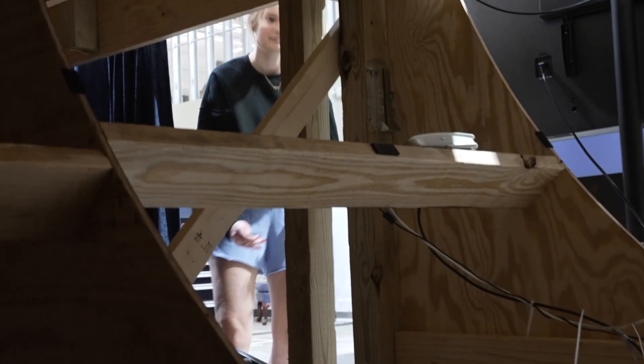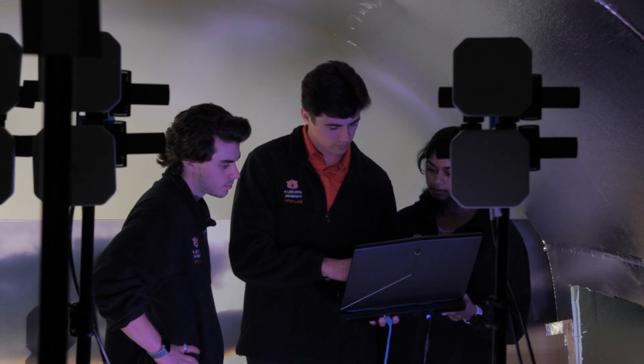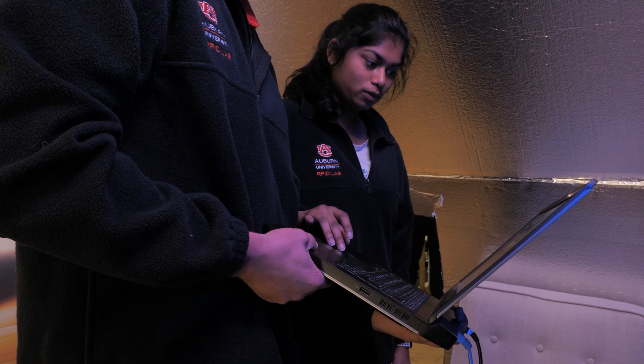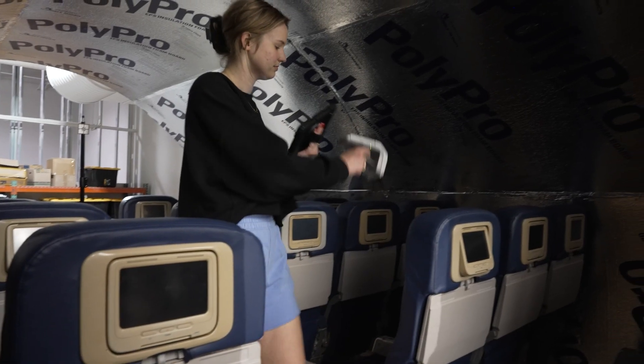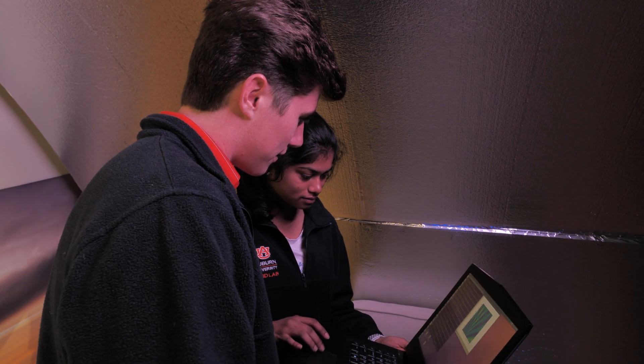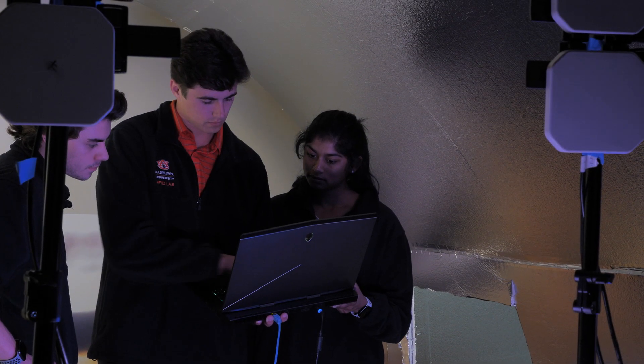The RFID lab actually employs over 90 students and they all work across various projects and things that we're doing here in the lab. I have students that work with me here on this testbed in the aviation space and they've done a fantastic job in building what we're trying to do here. We hope to provide opportunities — beyond the research we're doing — for our students.